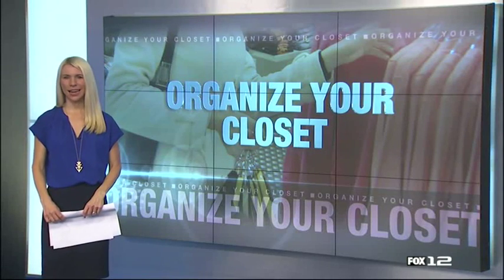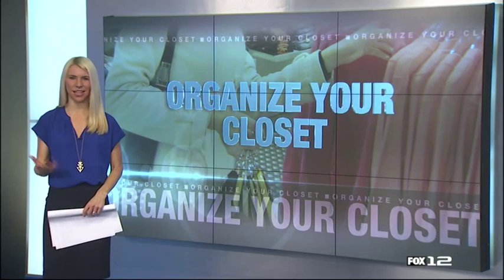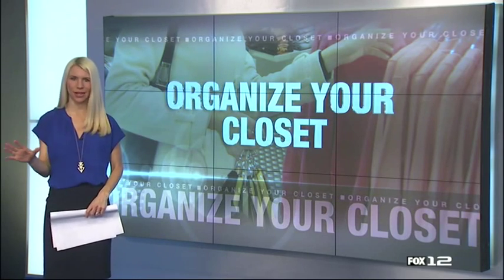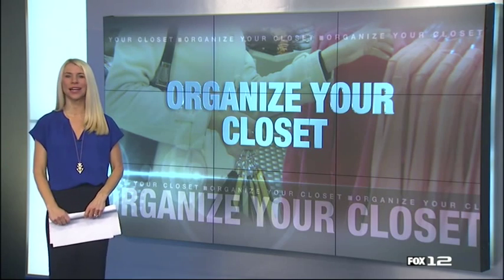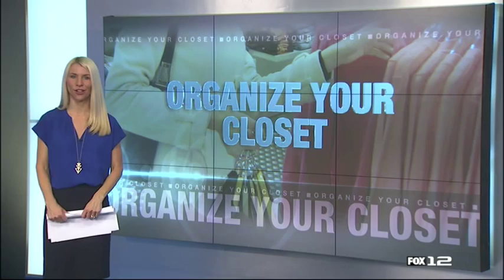Are you tired of forgetting about some of those key wardrobe pieces in your closet because they just get lost in the mix? Or maybe you're like me and you have a full-blown hoarder's situation happening in your closet. Well, Moore's organizing expert is here to help. She has a few great ideas for cleaning out your closet. Check it out.